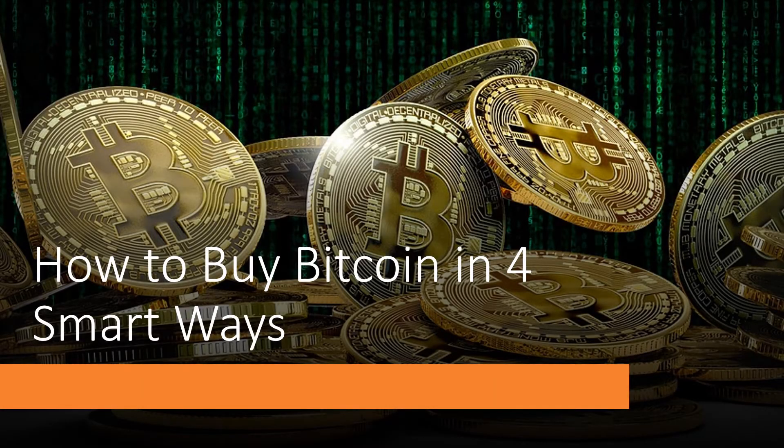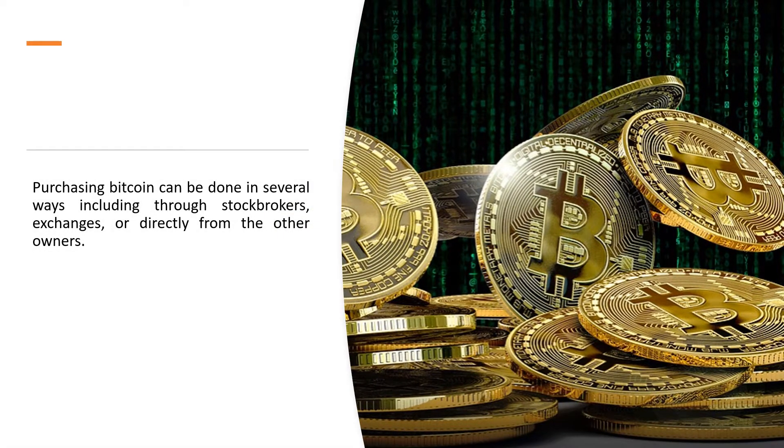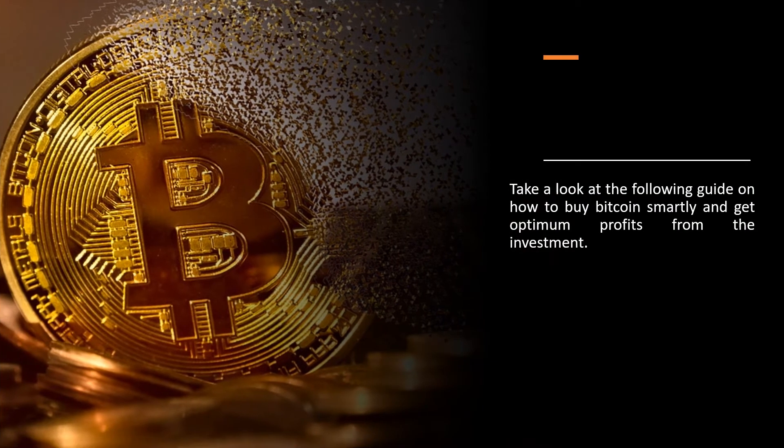How to Buy Bitcoin in 4 Smart Ways. Purchasing Bitcoin can be done in several ways, including through stockbrokers, exchanges, or directly from other owners. Whatever way you choose, there are risks you need to take into account before investing in Bitcoin, since it is volatile and incredibly speculative.